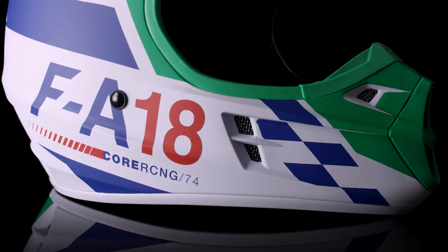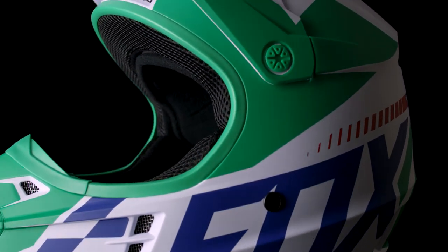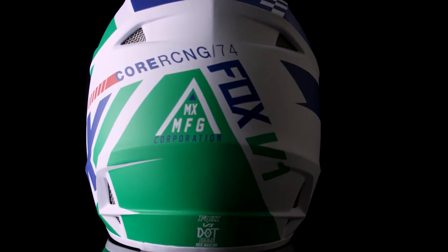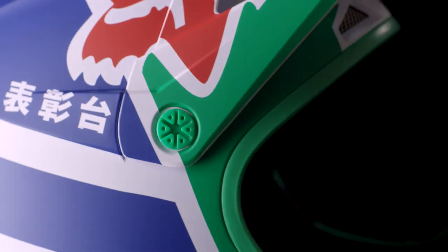Advanced ventilation system works in conjunction with the plush helmet liner, keeping you cool thanks to 9 intake and 4 exhaust vents to allow cool air in and moisture out the back.